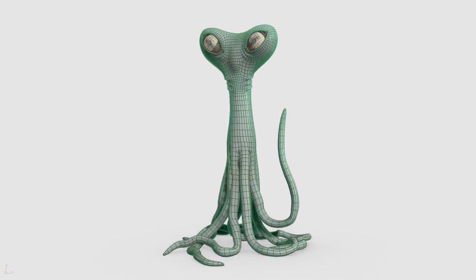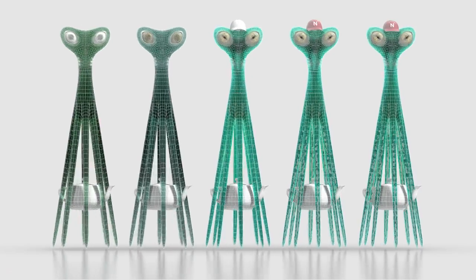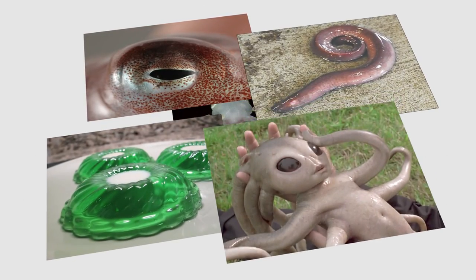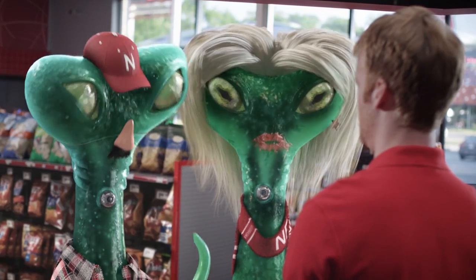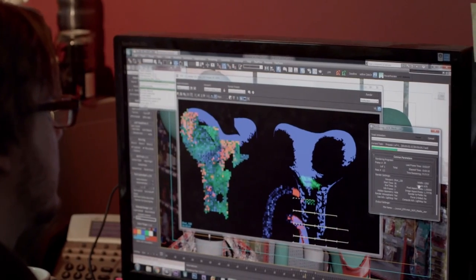It was essential to integrating the CG aliens into the location. Because integration of the aliens was so critical to the success of the piece, it was crucial that textures, materiality, and shading be spot-on. We made references to sea creatures, slimy surfaces, gelatin, and movie aliens to find a balance. The only issue is that the level of realism we wanted would require intensive rendering that could take days to complete.